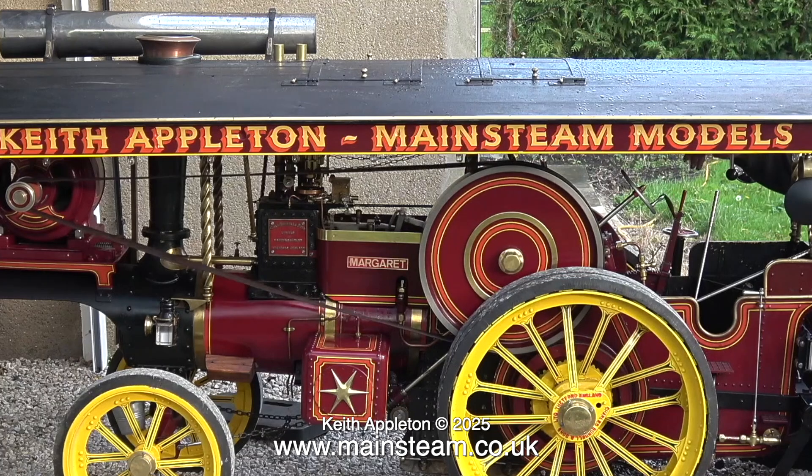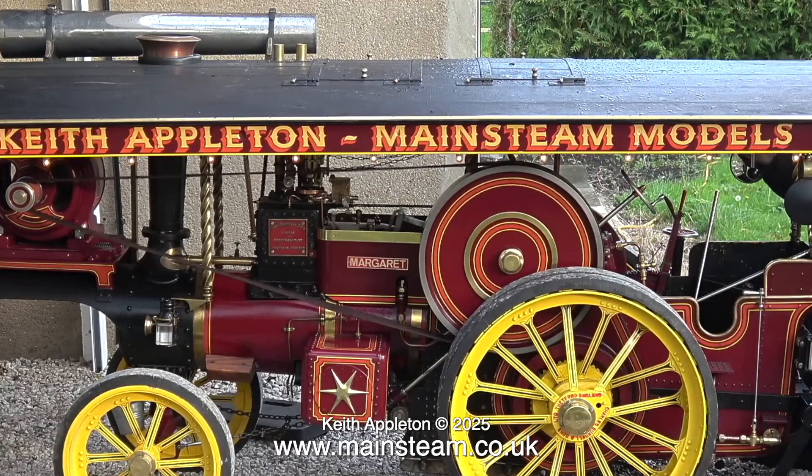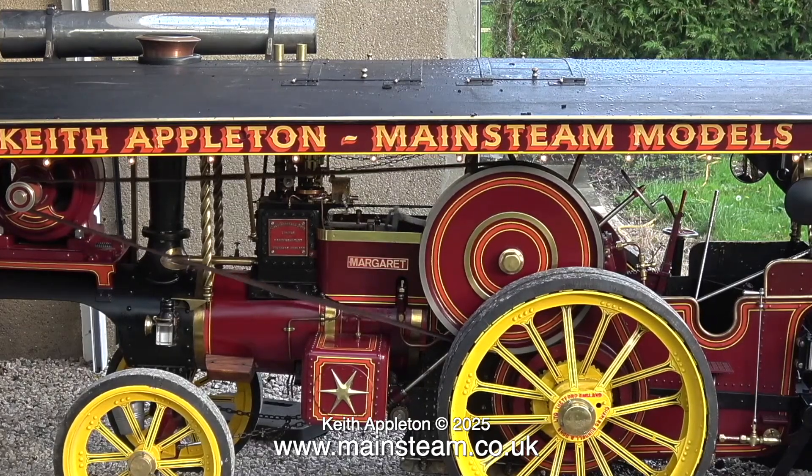This is my 4.5 inch scale traction engine and it's a bit unusual. It's a big engine — 7 feet long. If you look at the size of me sat behind it, you'll see how big it is. With a traction engine, the boiler is a structural part of the system. The two plates that support the motion and the wheels bolt to the boiler at the back, and the front wheels at the front. To make this boiler strong enough to support all these major components, when it was built, the barrel was reinforced.